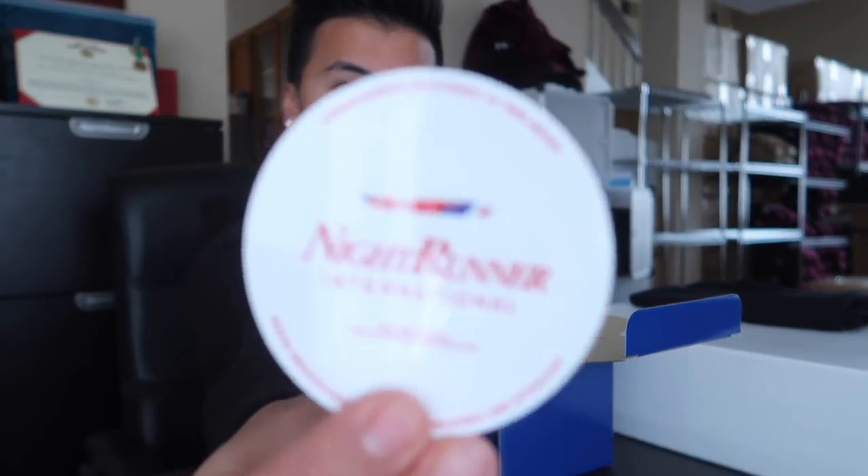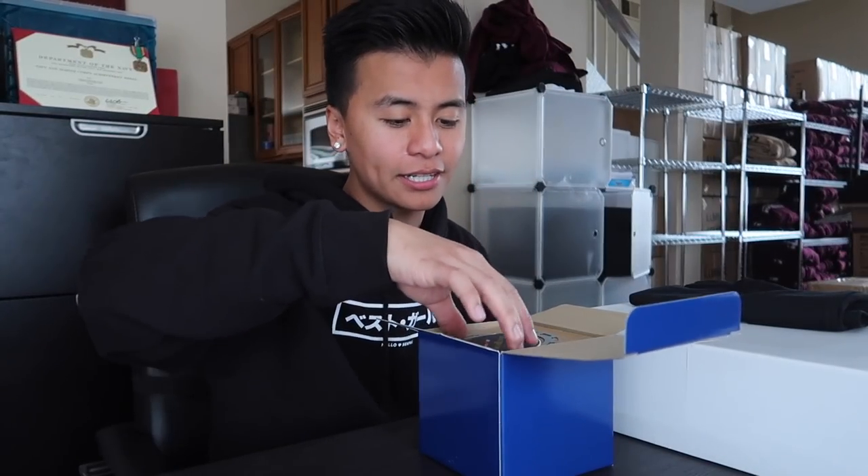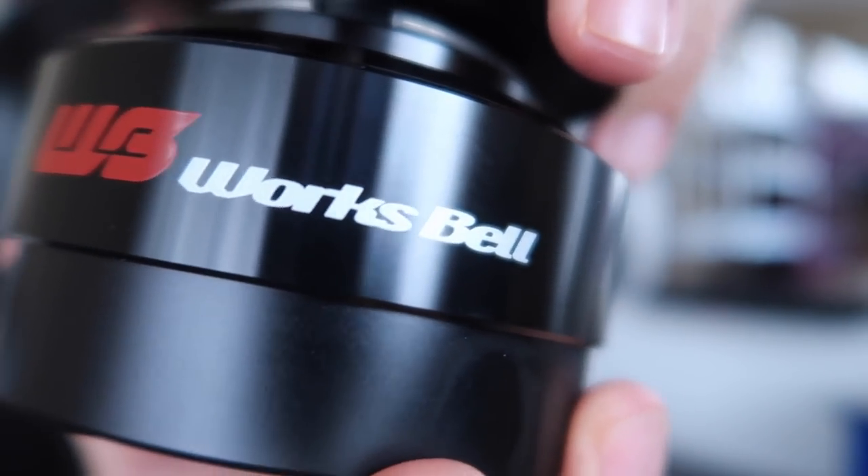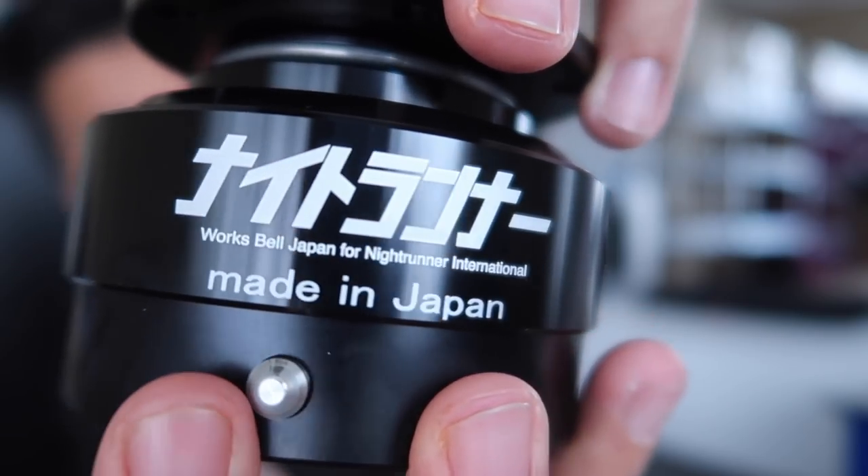Nightrunner International — you guys might recognize that. We got a few more stickers right here. Check it out. Works Bell and Nightrunner. This is a special collab item with Works Bell and Reggie's brand, Nightrunner International. You know we got to support the homie.